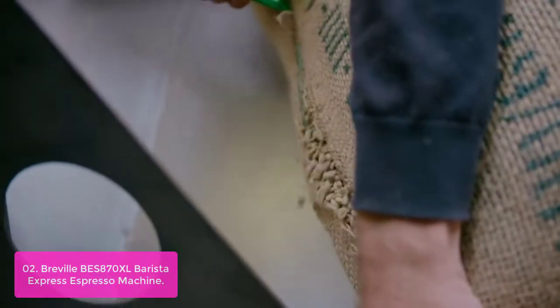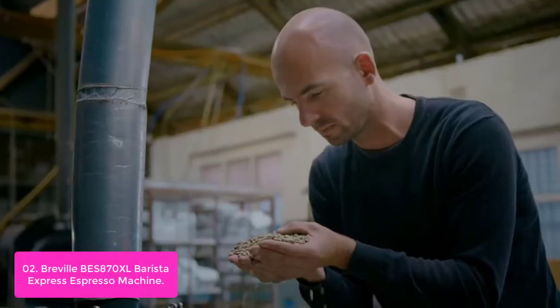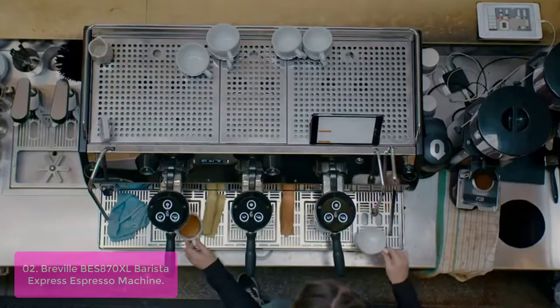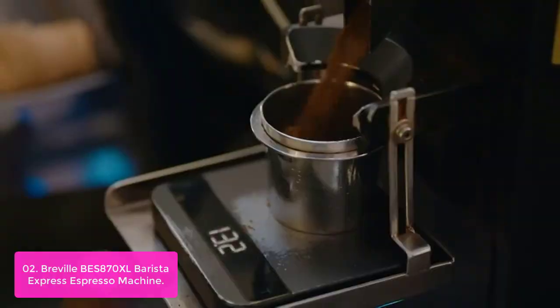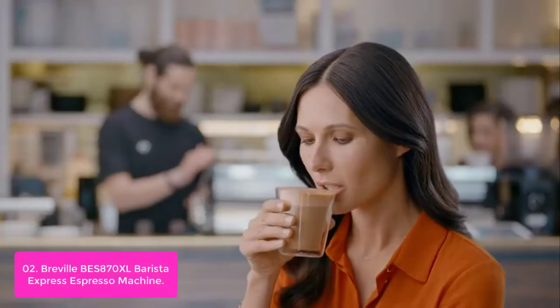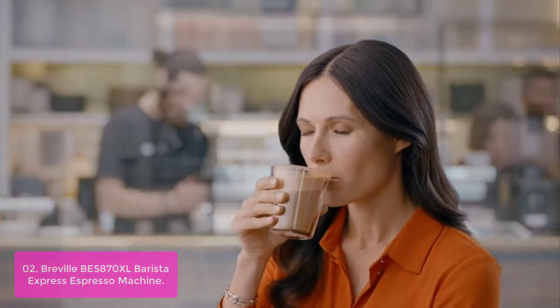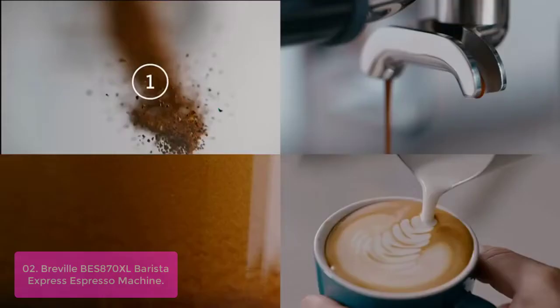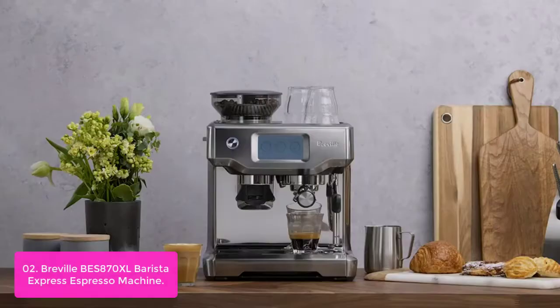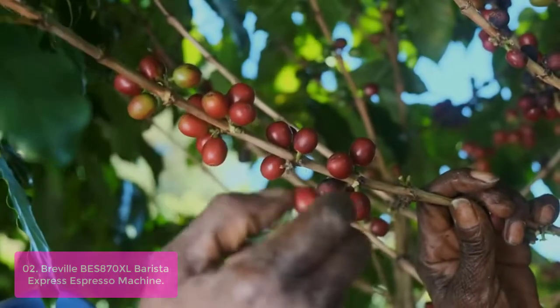List number 2: Breville Barista Express Espresso Machine. The Breville Barista Express Espresso Machine is a pro-style machine for home baristas. Brew rich, creamy lattes and cappuccinos with this machine, which is part of the Barista series offering all-in-one espresso machines with integrated grinders designed to brew barista-quality espresso at home in under one minute.